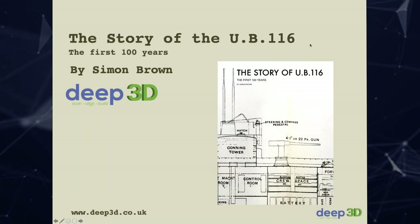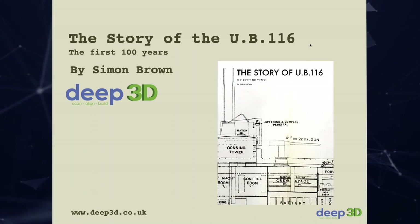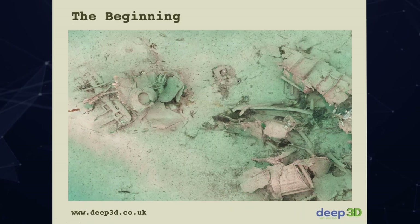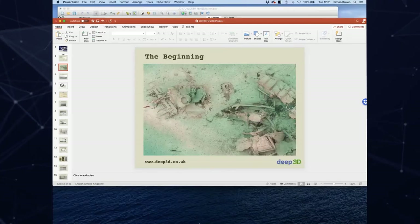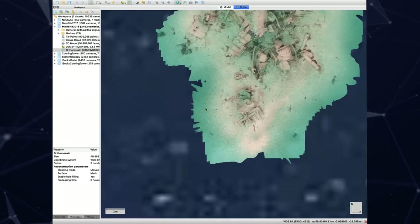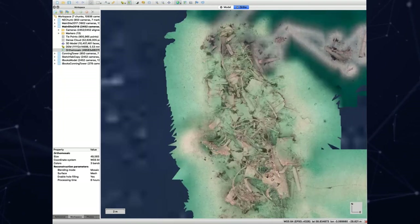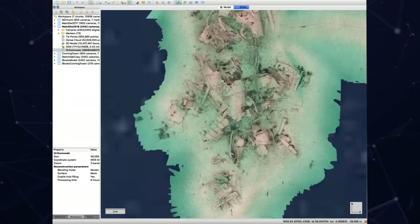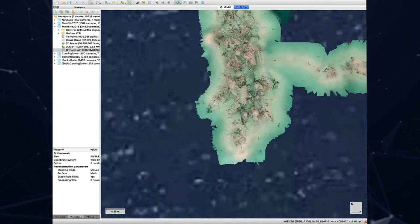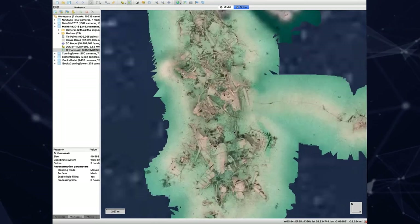Today's talk is all about the wreck of the UB116, a submarine sunk in Hoxa Sound at the end of the First World War. Following a dive, rather than just looking at pictures, we're going to look at the 3D model because it gives more of a view of what's on the seabed. Submarines by their nature of construction with pressure hulls and structural components tend to be in reasonably good form — but this wreck is in pieces. This piqued my interest. Why are parts scattered all over the seabed and why has it lost its form and structure?